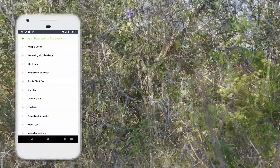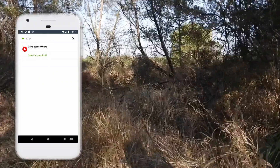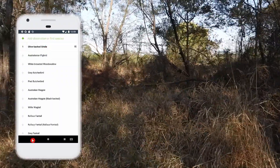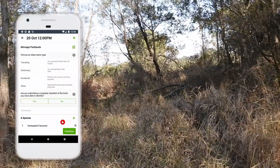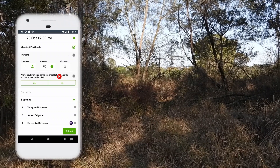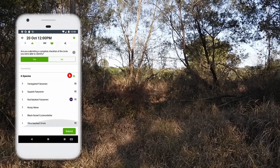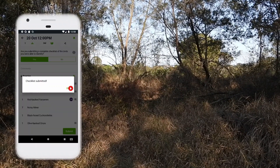That's all there is to it. You can continue your checklist and add other species if you like, but this time you don't have to go into so much detail. Once you're done, click 'Review,' fill out any details, scroll down to make sure the species counts are correct and that all your Fairy Wren species have the comments against them, then click 'Submit.' And you're done.